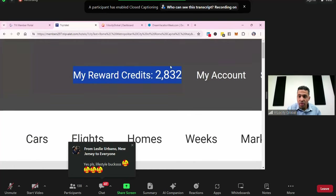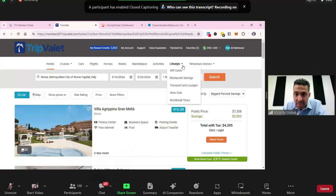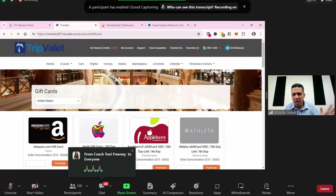I have 2,832 rewards right now — the equivalent of $28.32. I can use them on anything. In the VIP and Max, if I go to Lifestyle and click on gift cards, restaurants, transport, wine club — I can use it for anything. Let me go to gift cards. I did this demo for the French-speaking team early in the morning, then the Spanish-speaking team, and now it's for you.